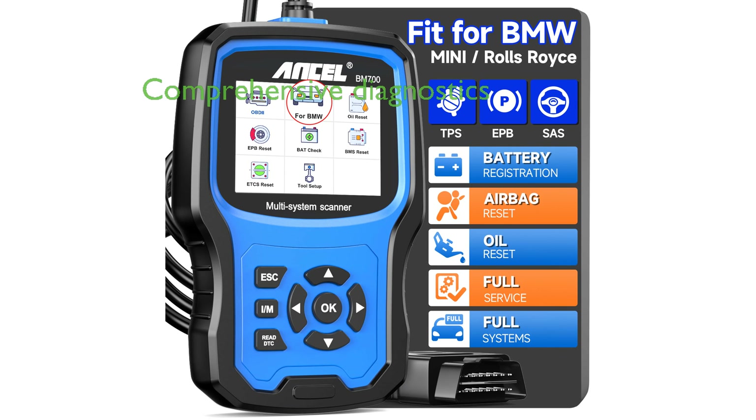The Ancel BM700 OBD2 scanner is a remarkable tool designed for BMW and Mini Cooper owners, offering a comprehensive range of diagnostic capabilities.